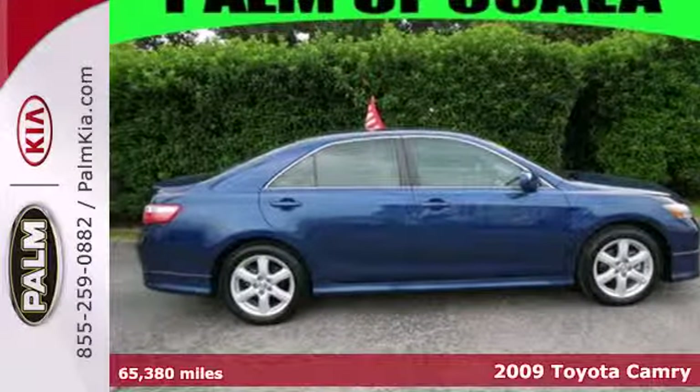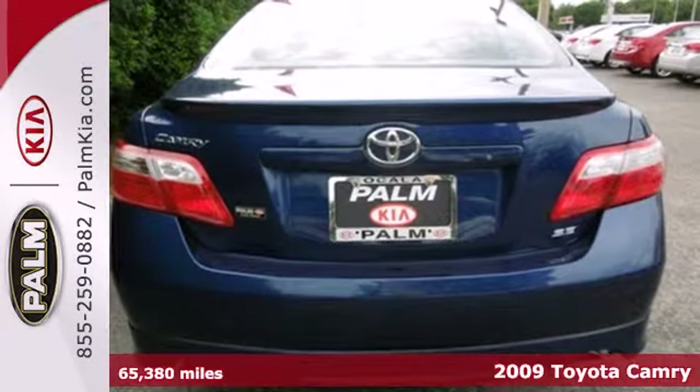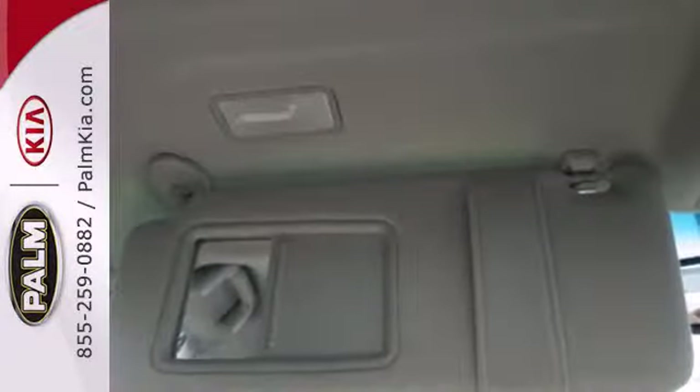It's a 2009 Toyota Camry. Consider the comfortable ride and superb handling of fully independent coil spring suspension, front and rear anti-sway bars, and rack and pinion steering.